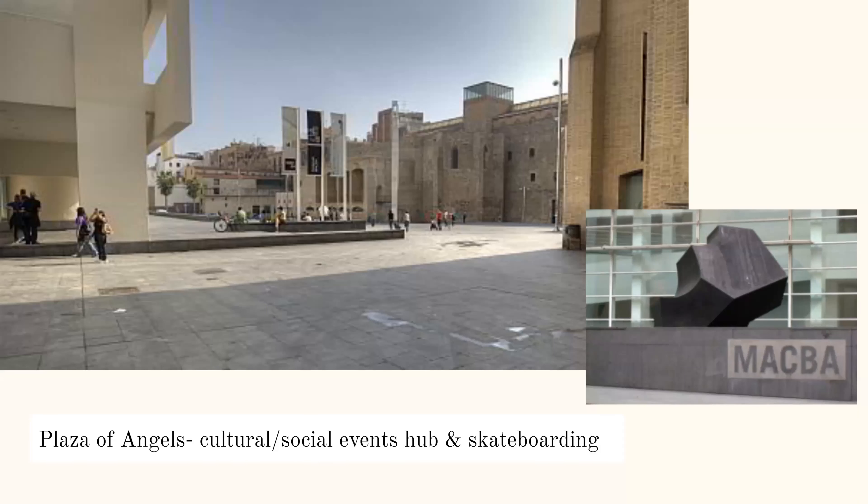Some of the view once you're outside of the building is the Plaza of Angels. It's a space where there's a lot of cultural and social events, and it's even kind of a skateboarding hub, which is pretty funny. You can see the plaza on the left and then the entrance to the museum with the sculptural piece on the right.